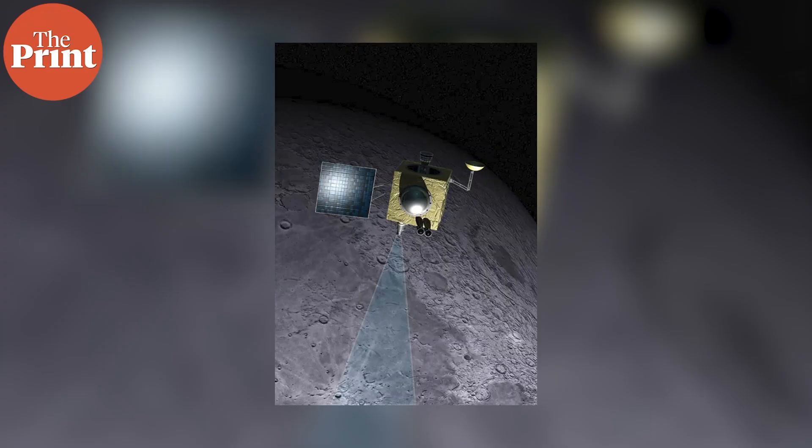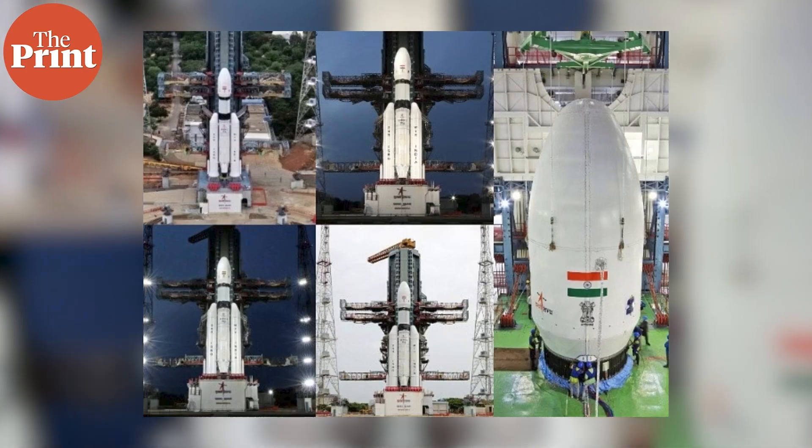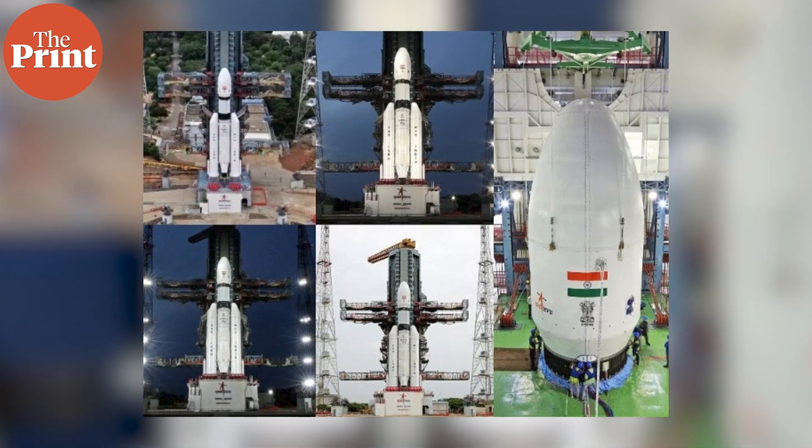PRL has people working in astrochemistry, astrobiology, quantum communication, and various processes of dating. Scientists here have also contributed to space instrumentation development, including the Chandrayaan 1, Chandrayaan 2, and most recently Chandrayaan 3, which achieved a soft landing on the lunar surface — yielding excellent science from the lander and rover. There is a wide variety of research going on at PRL.